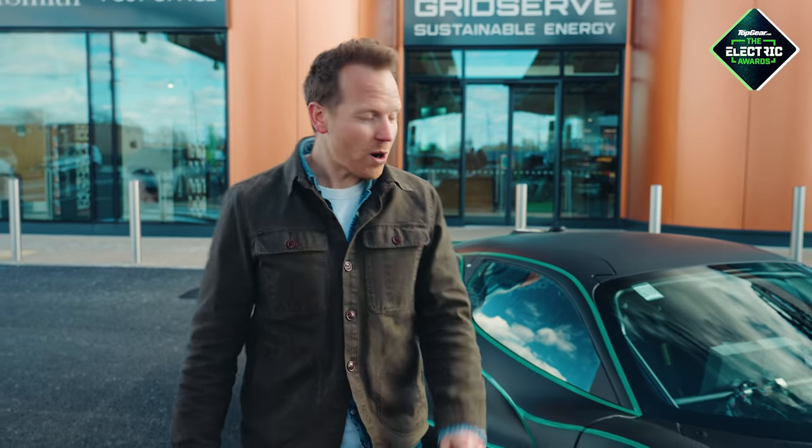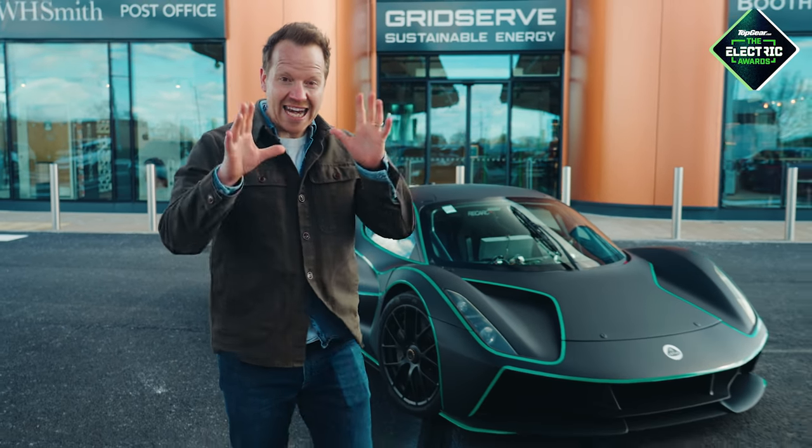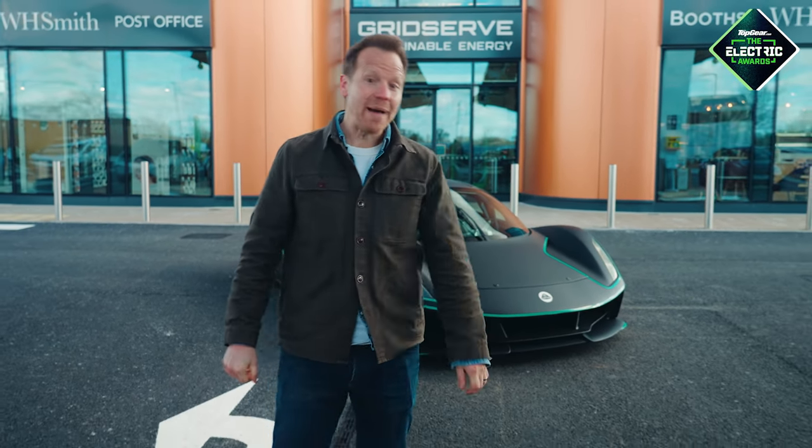So our One to Watch for 2021 is the Lotus Evija. And now for the next award, which is Best Interior.